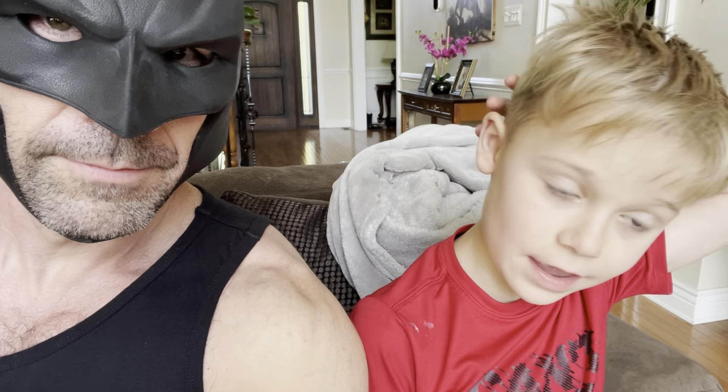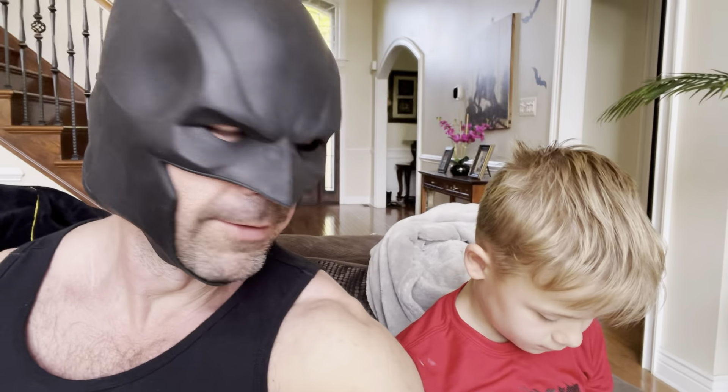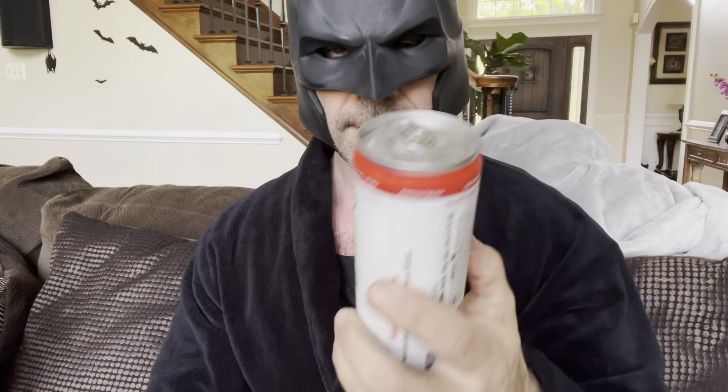Batman out. Wait, what's your score — is it good or bad? Seven out of four, seven out of four guys, that's not bad. Batman out.